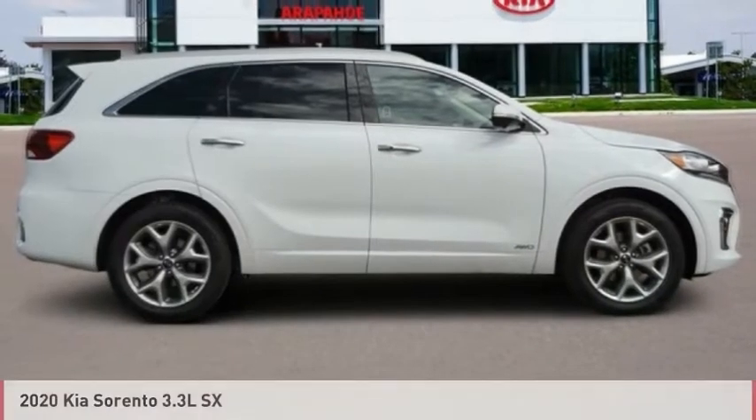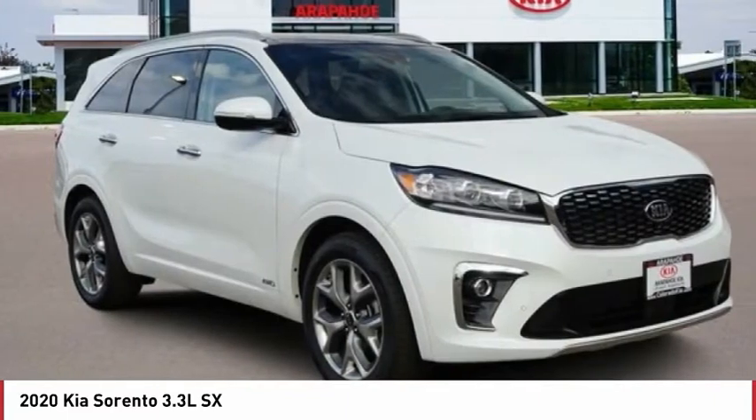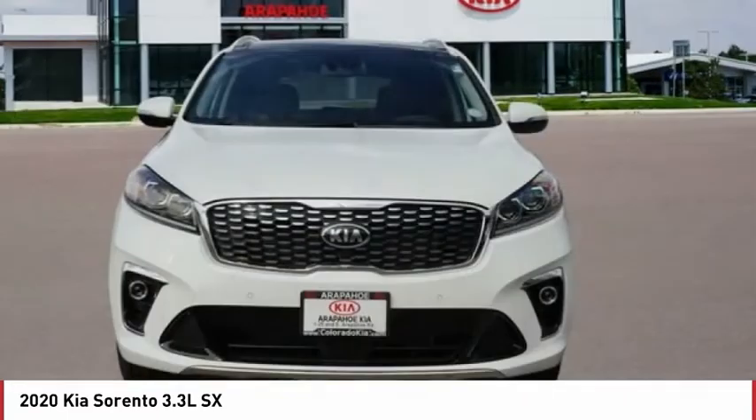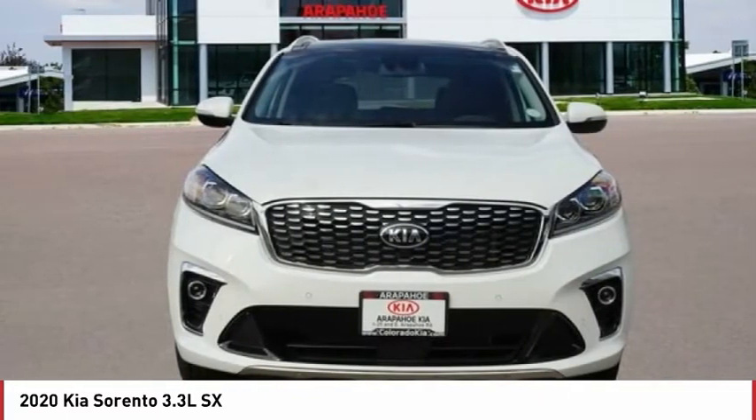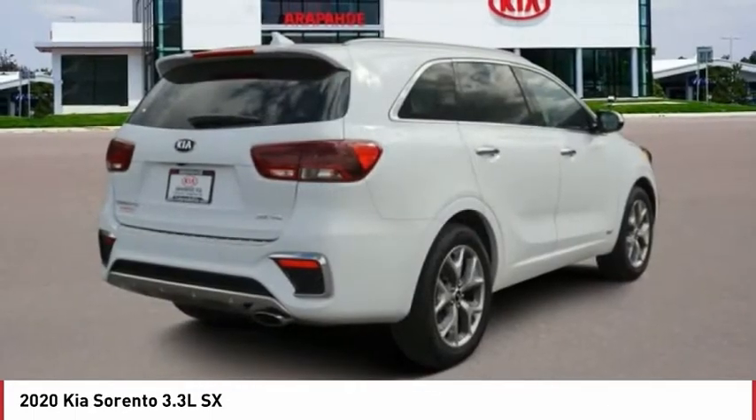Next Drive, the 2020 Sorento. The Kia Sorento is a comfortable riding, powerful, compact SUV loaded with impressive standard features. Take one look at its stylish, sleek design and you'll want to cross over to a Sorento.